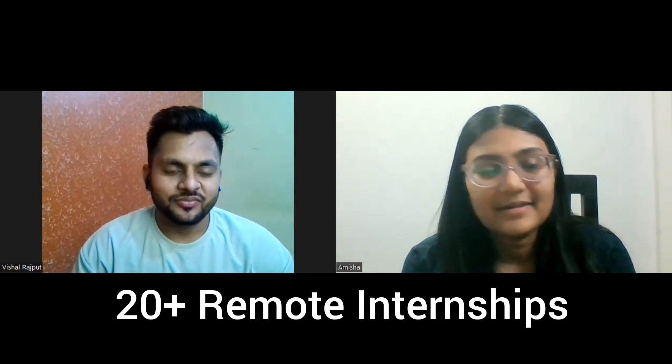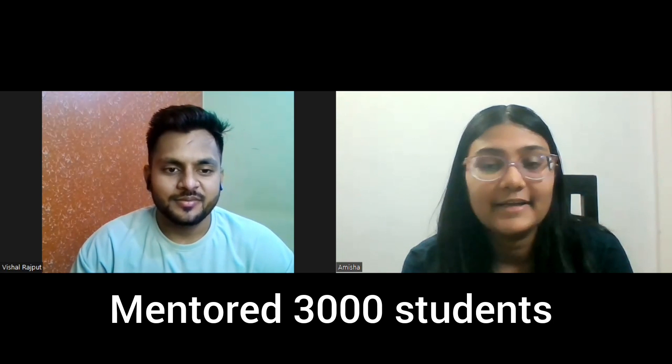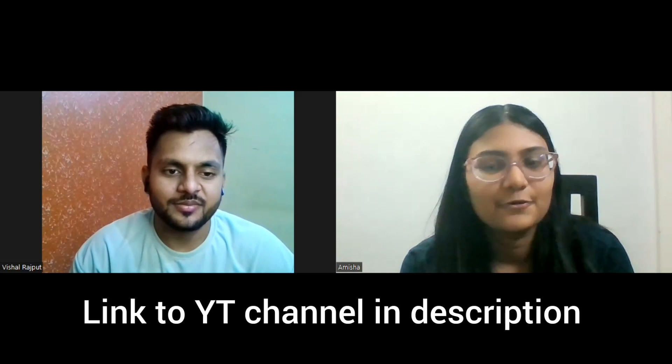Hello everyone, welcome back to the channel. Today we have with us Vishal, who has graduated from NSIT. He is a front-end developer with three years of experience in front-end and web development. He has scored 20 plus internships from various startups — remote, well-paying internships. He has recently started mentoring students, his front-end community is doing very well, and he has already mentored 3,000 students, some of whom have got great jobs. He is also a YouTuber with 4,000 subscribers.